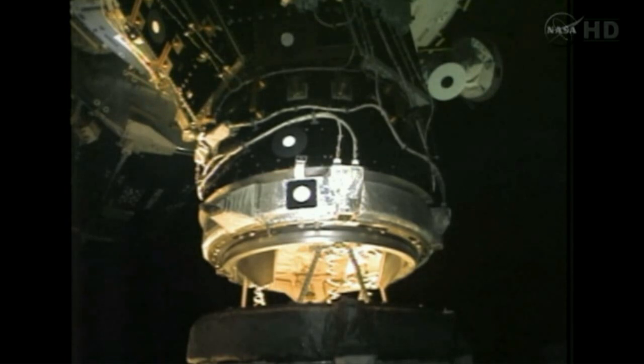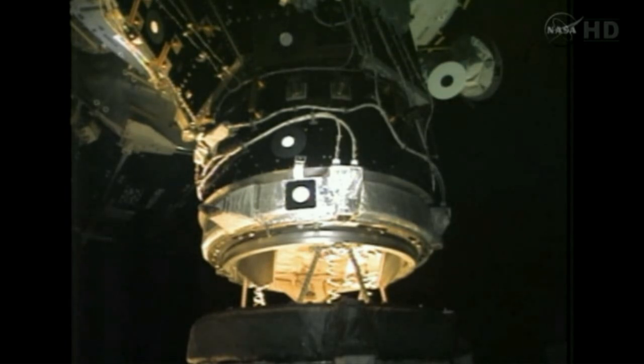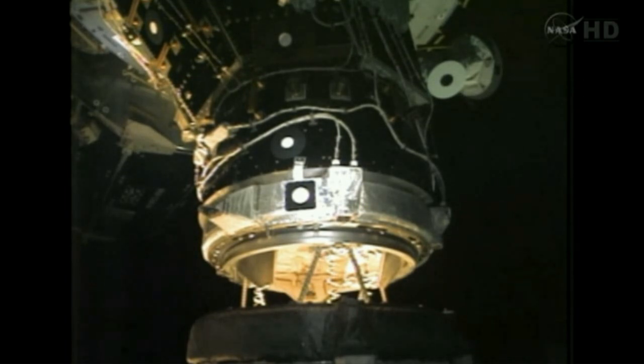With the docking now complete, the plan is to allow any dispersions to settle out for a while until that docking ring is retracted. Go for step 4 in the docking sequence cue card. In work.